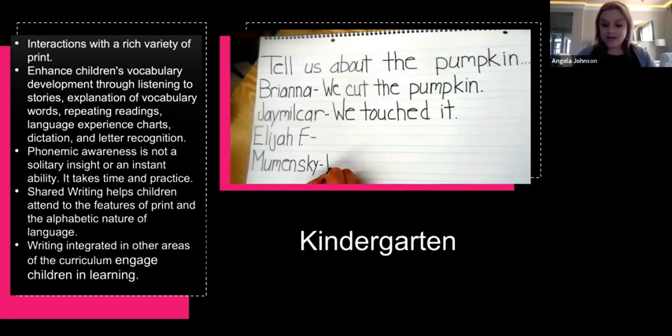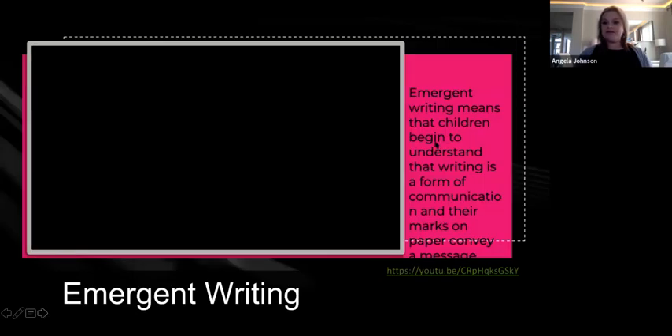Writing integrated in other areas of the curriculum engages children in learning. You can only engage children if they are making connections — you can't just teach science without connecting it to language, or teach language without connecting to other subjects. Language and math, science and language, social emotional learning and reading — it's all connected. Think about that word: integrate. The picture you see here is an example of shared writing, with a teacher being a scribe and modeling for the class.